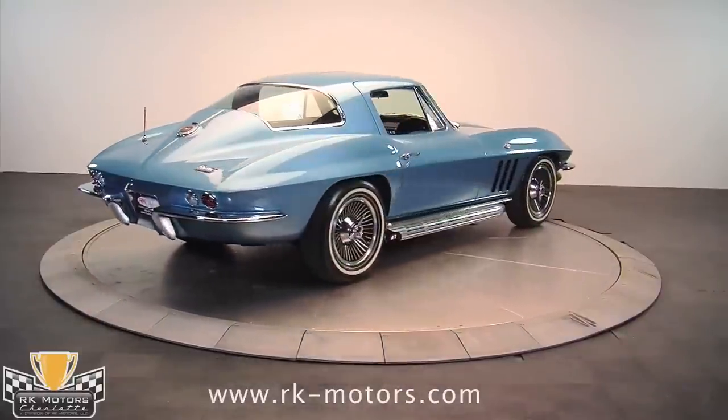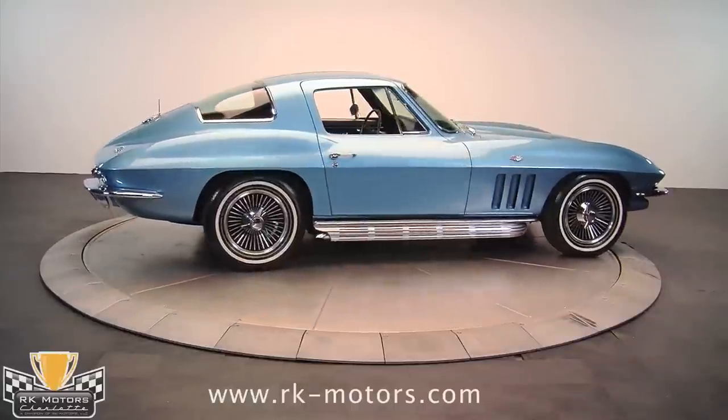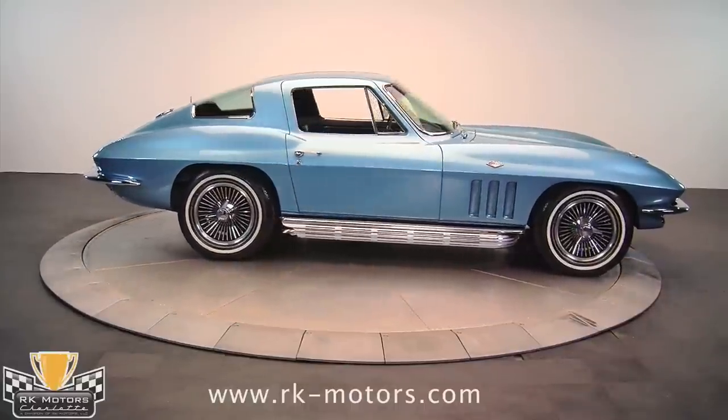Before we shipped it to him, we added a wood steering wheel, rebuilt the front disc brakes, and added OEM power steering to create an extremely roadworthy car.